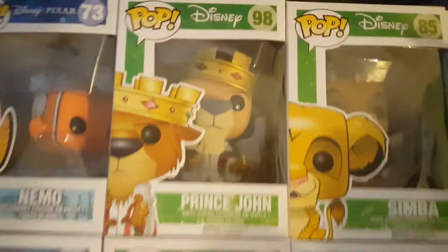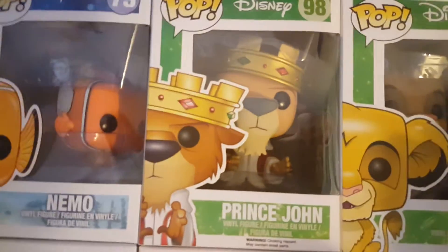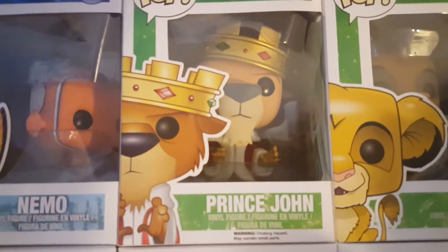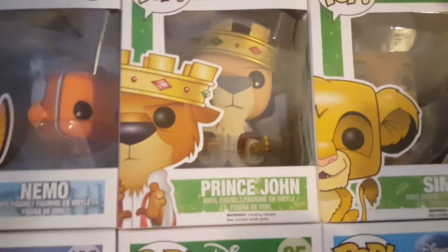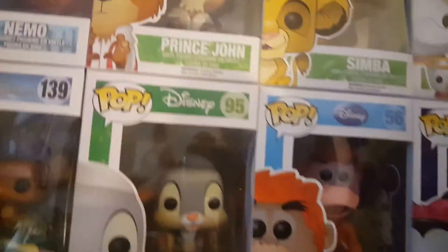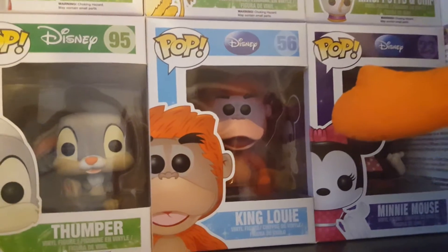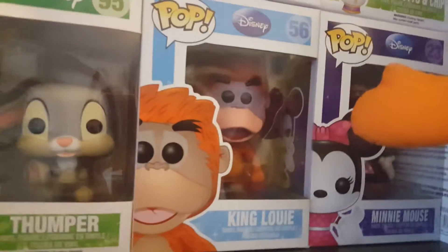Then we've got King John, and I have actually got Scar coming from the States, along with Robin Hood who's coming off Amazon — supposed to be Amazon Prime and supposed to be here Friday. Alas, it's Monday and I'm still waiting. Did moan to them today and apparently he will be here tomorrow. Then we've got King Louis.